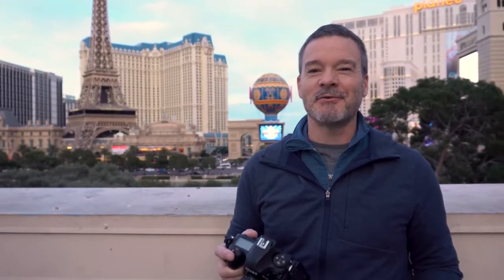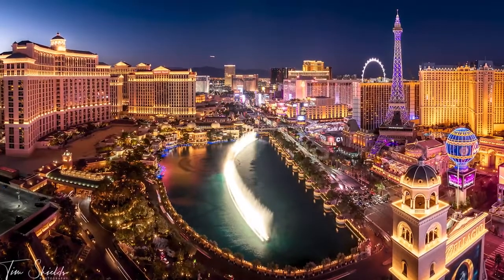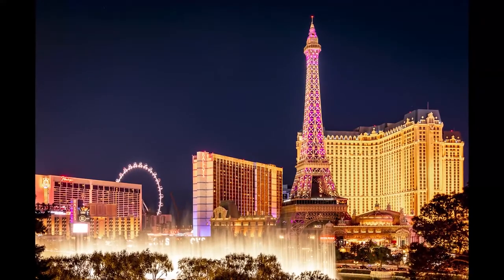Welcome to Las Vegas. I'm going to show you the top two locations that I have found for photographing the Las Vegas Strip. The first one is where I am right now, and it's really easy to get to. I'm standing on the top level of the parking garage at the Bellagio Hotel. Any photo of the Las Vegas Strip, in my view, needs to include the Eiffel Tower that's behind me, and also that Planet Hollywood Globe.